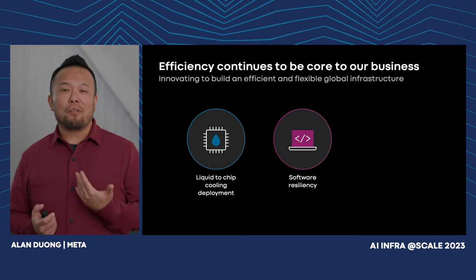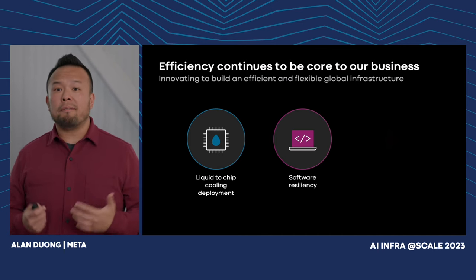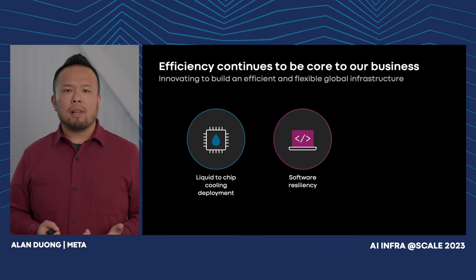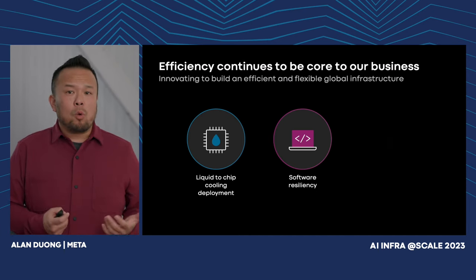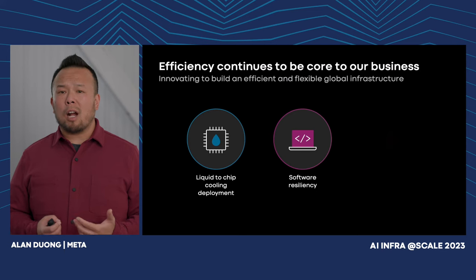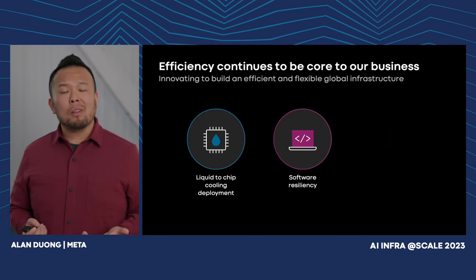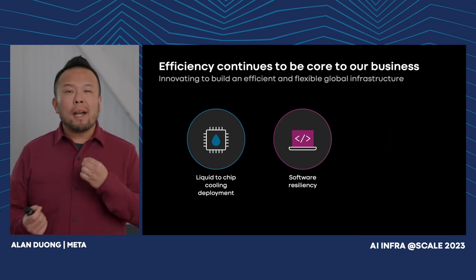We're going to continue to lean into software resiliency and some hardware buffer versus relying too heavily on physical resiliency, as is common in the industry. This allows us to right-size our physical backup infrastructure — like using fewer diesel generators — saving time in deployment, reducing emissions, and making our operations more efficient. The risk is that we're taking on some unknown risk associated with software for our AI workloads. We're still learning about that as we deploy at scale, and as we learn more, we might adjust our strategy.